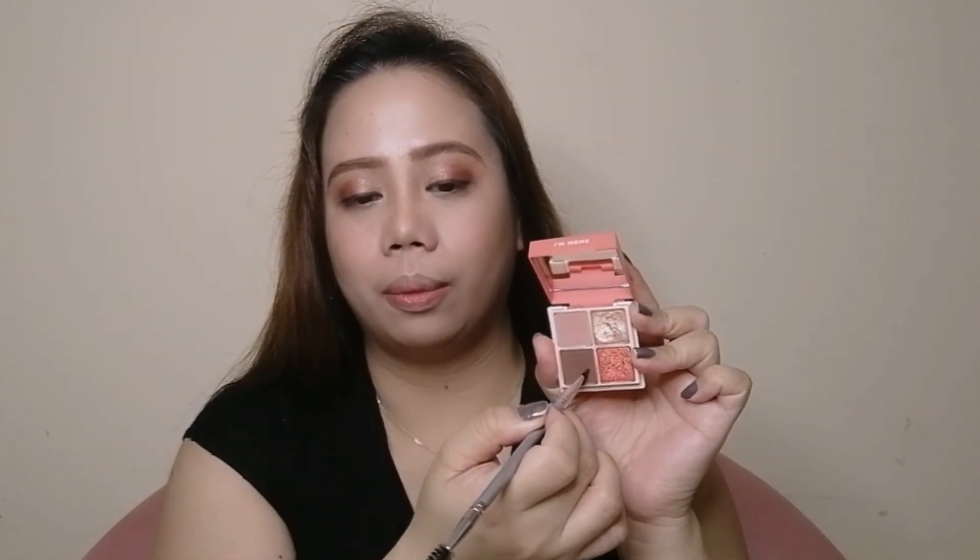Back to this palette, I'm gonna take this Brown shade and apply that in my lower lash line. And for my mascara, I'll be using this Easy Hand Heroine Make Long and Curl Super Waterproof Mascara.